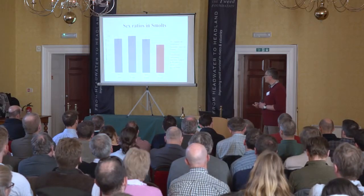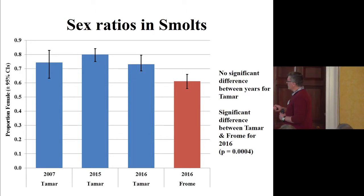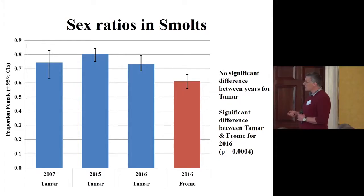Looking at sex ratio in sea trout smolts across three years of Tamar data, it's pretty consistent with no significant difference between years. The average is about 75% female. For a species with partial migration like brown trout, which has a large resident component, this is probably expected — more females go to sea than males. For the Frome, however, there are more males in the sample and this difference is highly significant, so different stocks appear to differ in the sex ratio of their sea trout smolts.